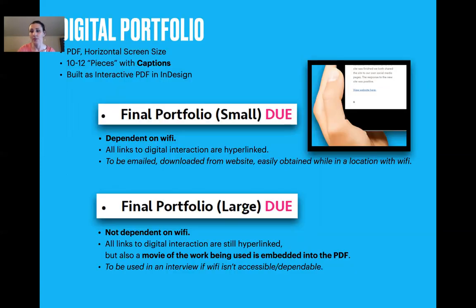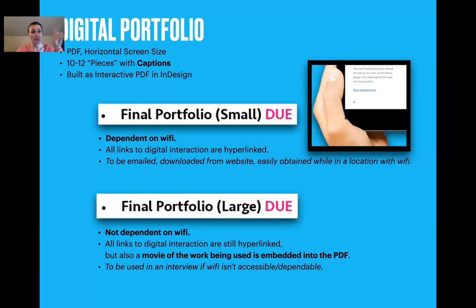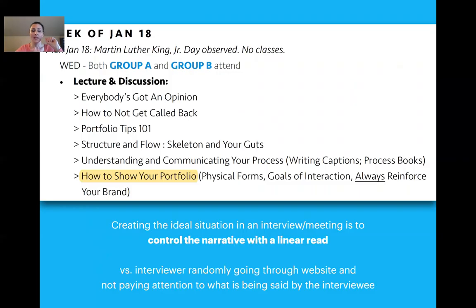There's a screenshot from a website page view — but a website is meant to be interacted with, so it links out. The final portfolio large version is for when you're on an airplane without Wi-Fi. All links to digital interaction are still hyperlinked just in case, but if that doesn't work, there's a movie of the work being used, embedded in the PDF. It's a linear read of 10 to 12 pieces with captions. In an interview, the student needs to control the narrative with a linear read — if it's just 'here look at my website,' you'll lose them.